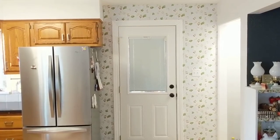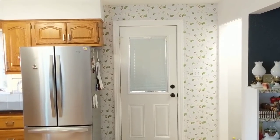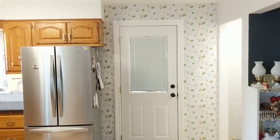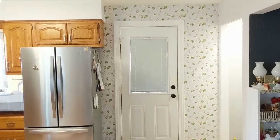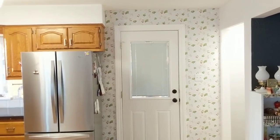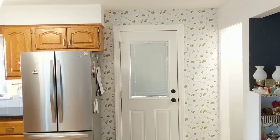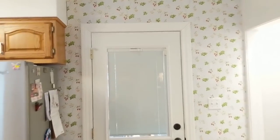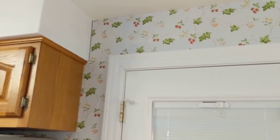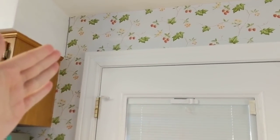I'm all done with the wallpaper and technically done painting, though I do need one more coat and just don't feel like doing it, so it'll probably end up being two coats. It has this kind of natural, adobe look because of the brush strokes and a slight gray tint showing through, but I'm happy with how the wallpaper turned out.